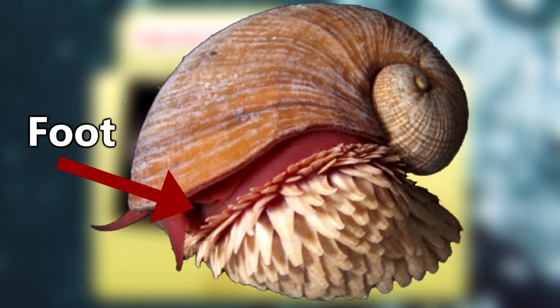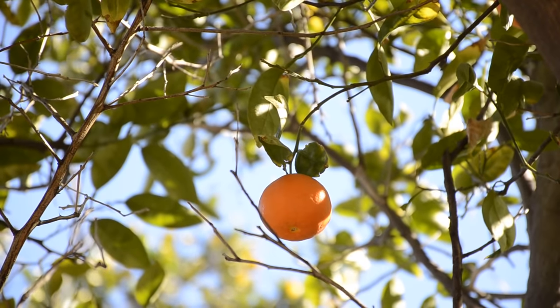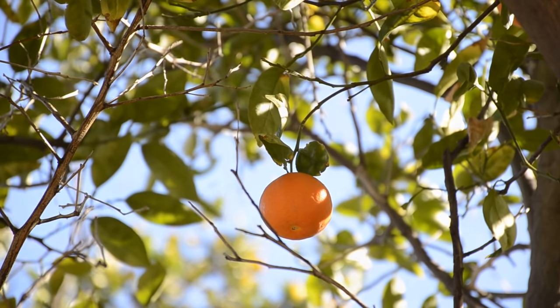Their foot — the exposed, squishy part of the snail — is typically bright red, and they have both sets of reproductive organs throughout their life stages, so it's likely they self-fertilize.